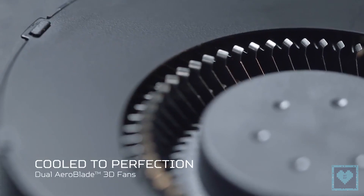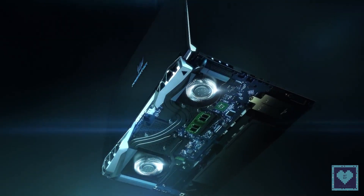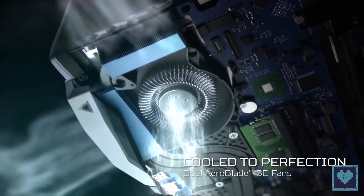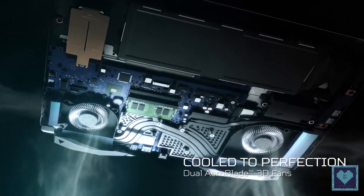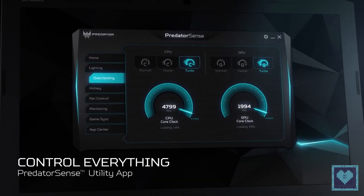For cooling, the Helios 500 has been equipped with two of Acer's proprietary AeroBlade 3D metal fans and five heat pipes that distribute cool air into the machine's key components while simultaneously releasing hot air. The fan speeds can be controlled and customized through the Predator Sense app.